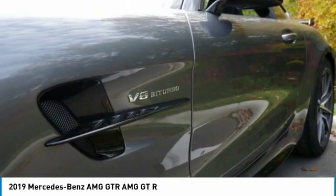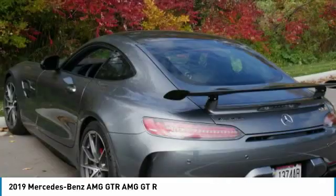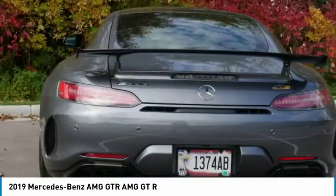This car has a split personality that goes from GT cruiser in comfort mode to apex-chasing GTR with the span of a dial to raise.